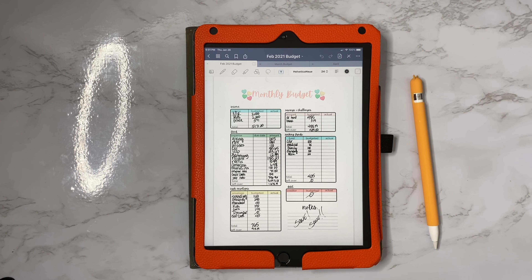Hey you guys, welcome back to my channel. My name is Jackie and I do budget videos here on YouTube. Today's video is going to be about our February budget.